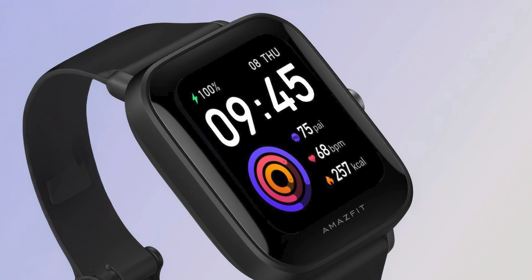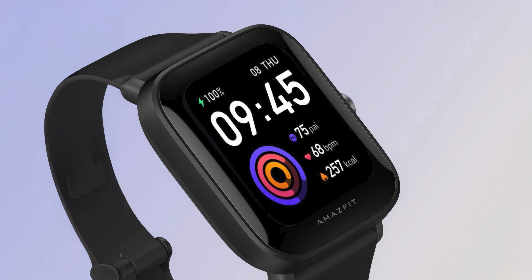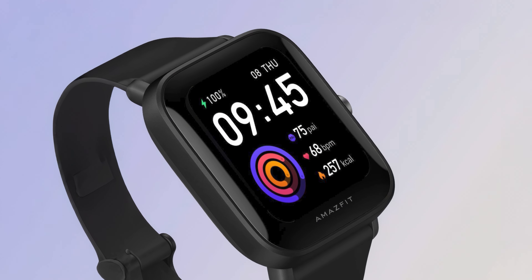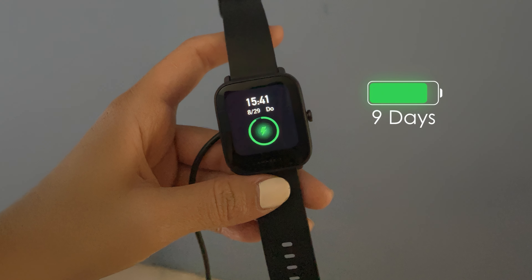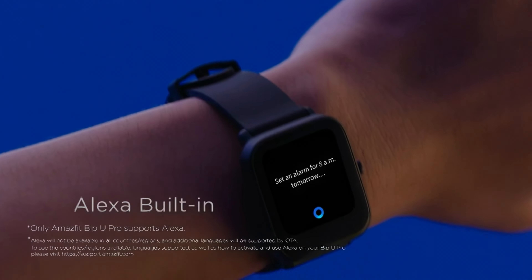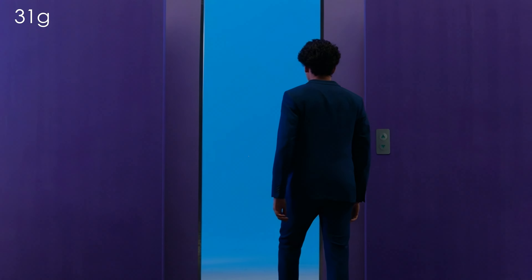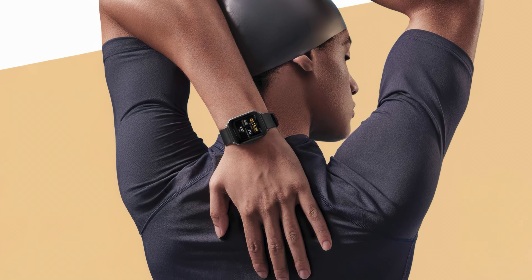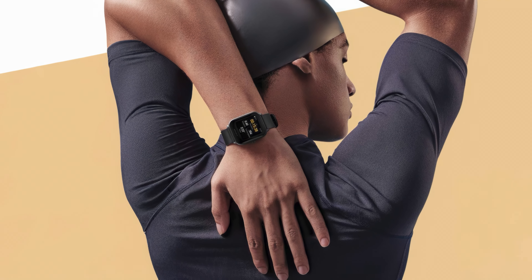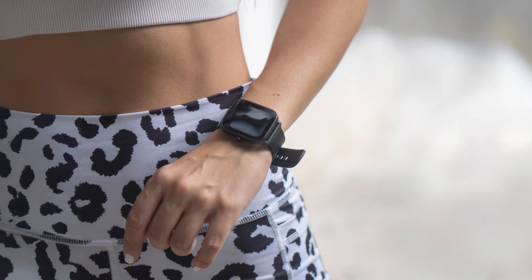The device includes advanced health tracking features such as 24/7 heart rate monitoring, blood oxygen measurement, stress level monitoring, and sleep quality analysis. With a battery life of up to 9 days, the Bip-U Pro ensures extended use between charges. The watch also supports smart features like Amazon Alexa integration, notification mirroring, and music control. Its lightweight design and customizable watch faces enhance user comfort and personalization. While the silicone strap may trap moisture, the Bip-U Pro's extensive features and affordable price point make it a compelling choice for budget-conscious fitness enthusiasts.